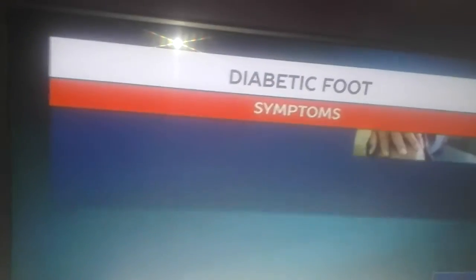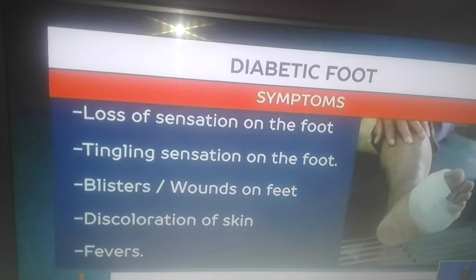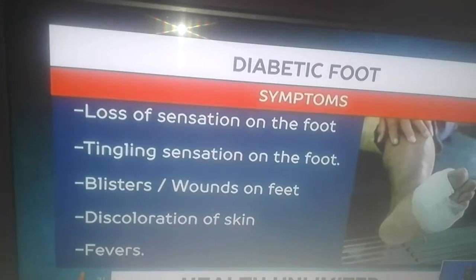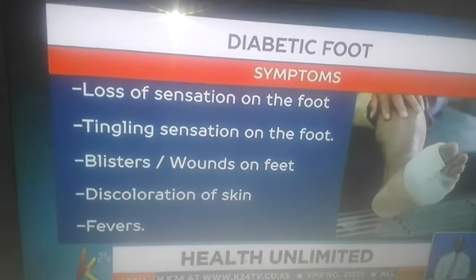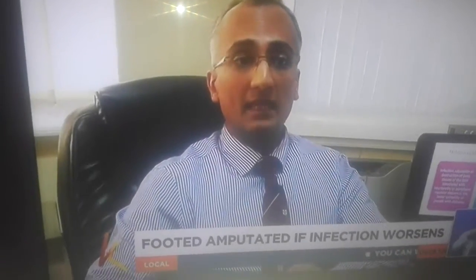Symptoms for diabetic foot include loss of feeling on the foot, numbness or a tingling sensation, blisters or wounds on the feet that are often painless, skin discolouration, and fevers among others. When they walk on the floor, they feel as if they're walking on cotton wool, or the sensation might be increased quite a bit to the point where they actually feel pins and needles in the foot.